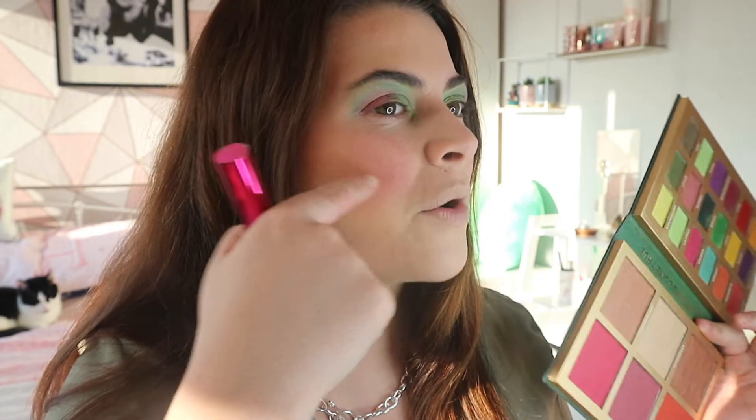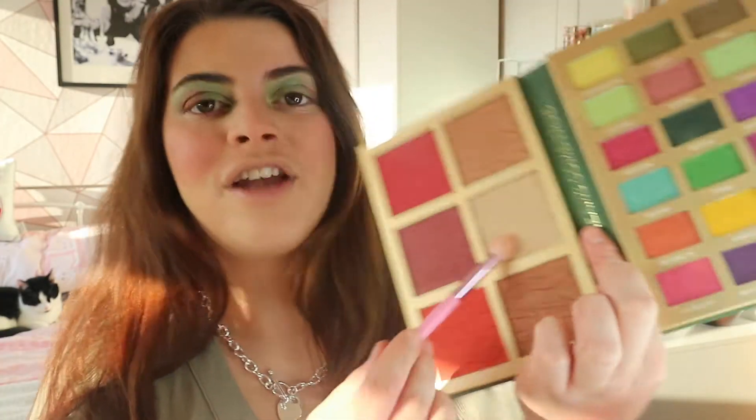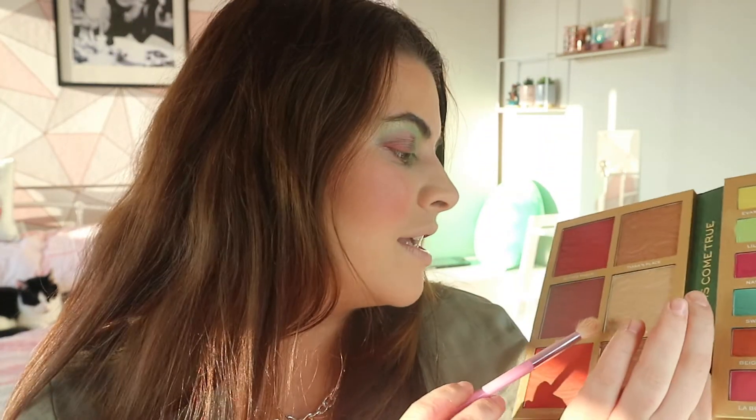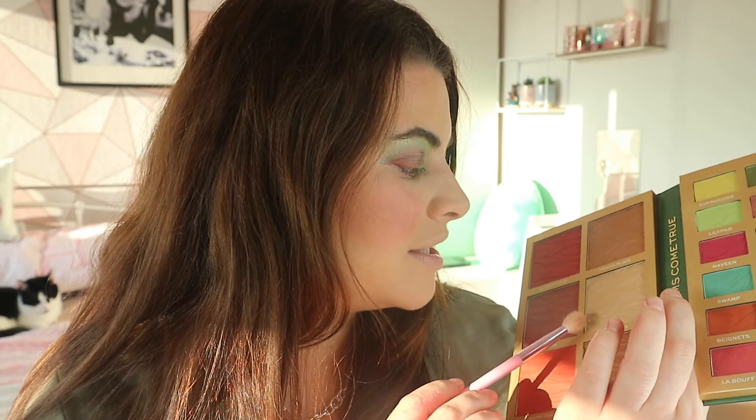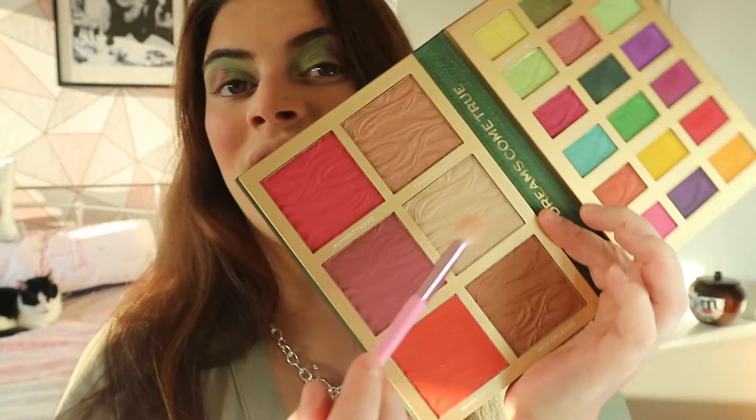As you can see, on camera the blush looks a bit unusual, but in real life it's really nice. There's a bit of a patch there - I think that might be from how I've applied my foundation. Let's just cover that with my hair! Other than that, I really like it. Now let's move on to the highlighter.